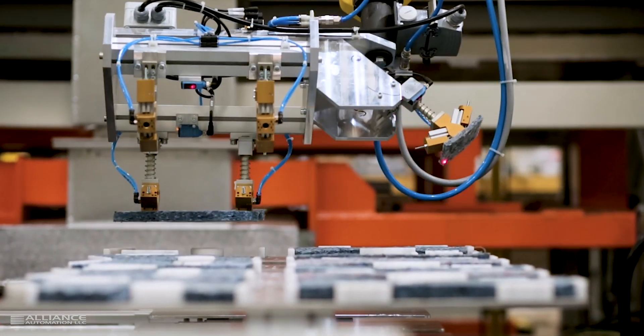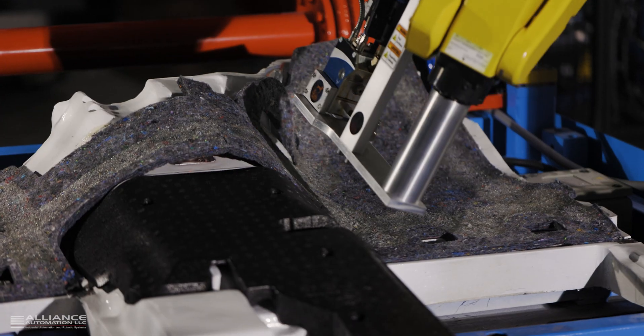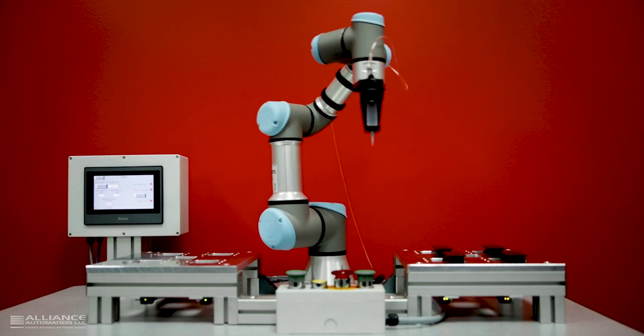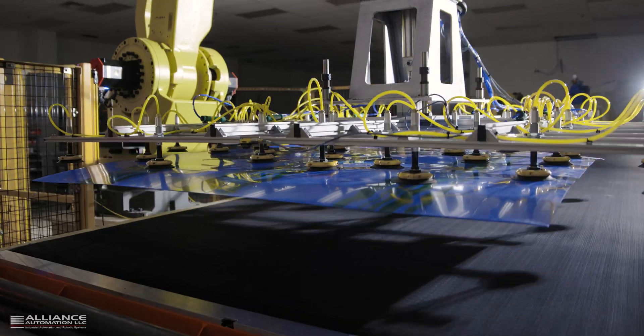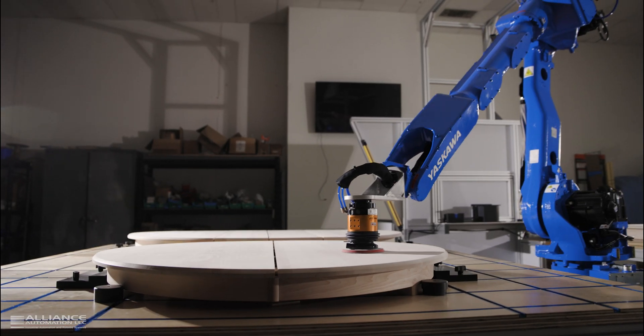Including material handling, machine tending, assembly, cutting, trimming, dispensing, welding, and collaborative robot systems. We also work with customers to design and build other types of custom automation systems.